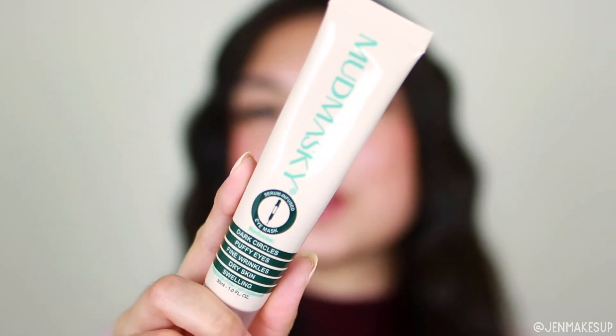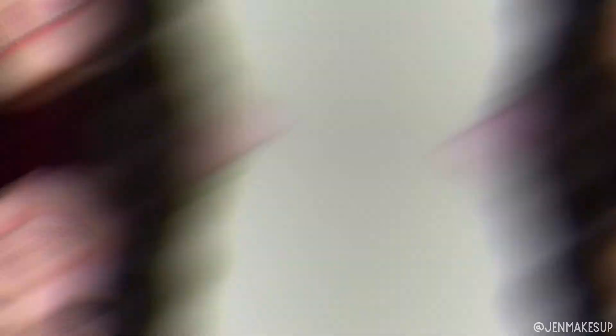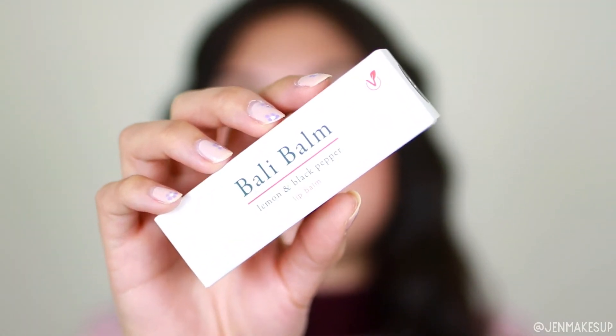Next is this Mud Masky — it's a serum-infused eye mask, and it's actually quite a giant bottle: one fluid ounce, which is the size of most foundations. It reduces dark circles, puffy eyes, fine wrinkles, dry skin, and swelling. It's pH balanced and fragrance-free. It even gives you a little warning on the back that it smells a little funky because there is no fragrance in it.